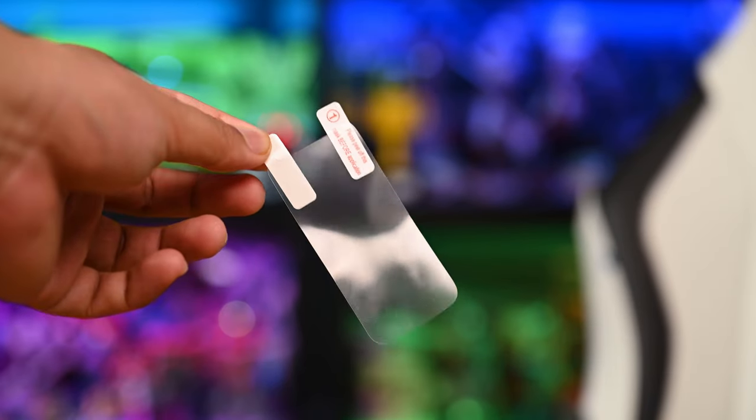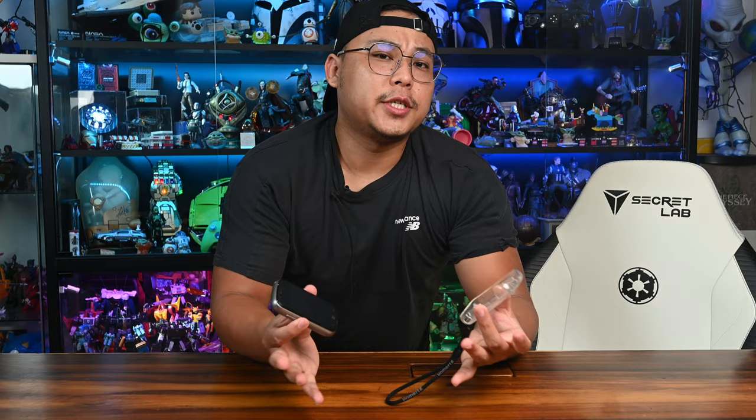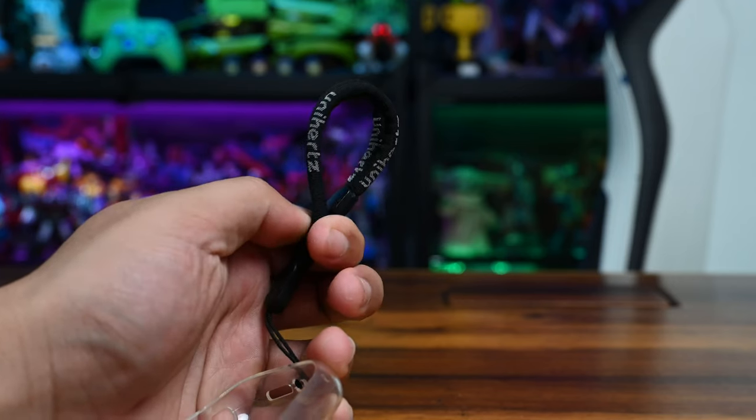Let's start off with what you get in the box. With smartphones this affordable and this niche, you'd expect a complete package that includes a screen protector, a USB-C charging cable, and a silicone case. Unfortunately, Unihertz did not provide a charging adapter, but that's a pretty quick fix if you already have an existing charger lying around. One nice thing is that it comes with a cool little lanyard to tie at the bottom of your silicone case, just in case you have buttery fingers and risk dropping the phone.